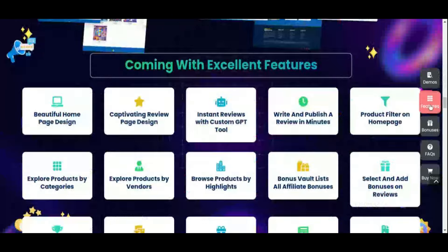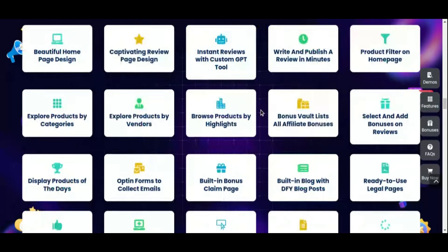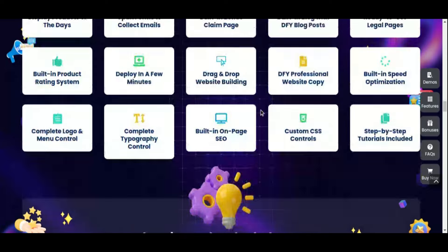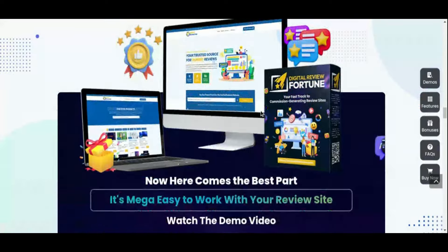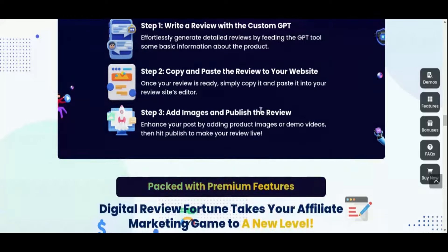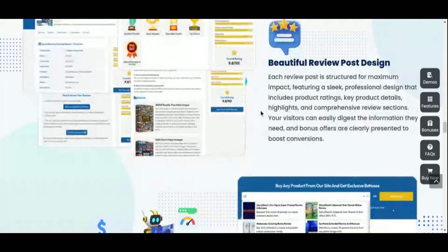Digital Review Fortune also includes a host of other features to make your site even more powerful: a ready-to-use blog, DFY subpages, opt-in forms, product rating systems, and SEO tools to help your site rank higher on search engines. You'll also receive pre-designed templates, essential legal pages, 15-plus done-for-you reviews, and even Canva templates to create consistent, high-quality product images across all your posts. The platform even includes 10 DFY bonuses to help you attract more customers and gain an edge in a competitive affiliate marketing space.